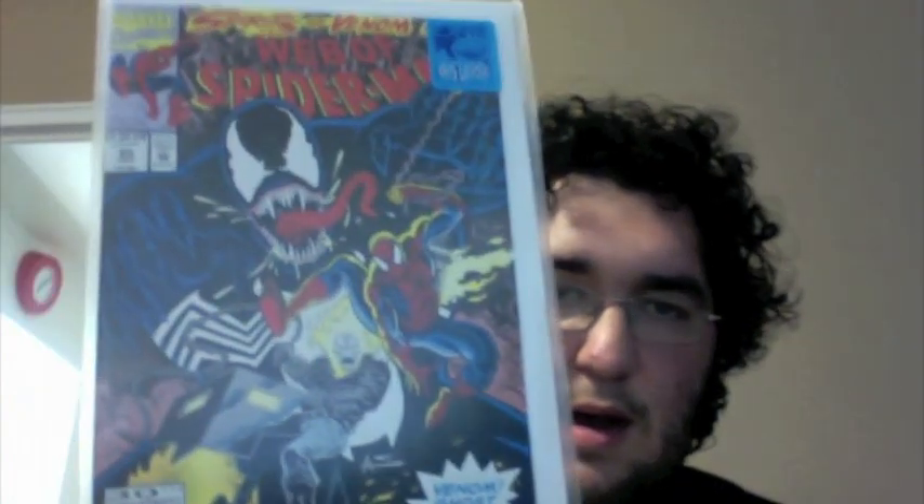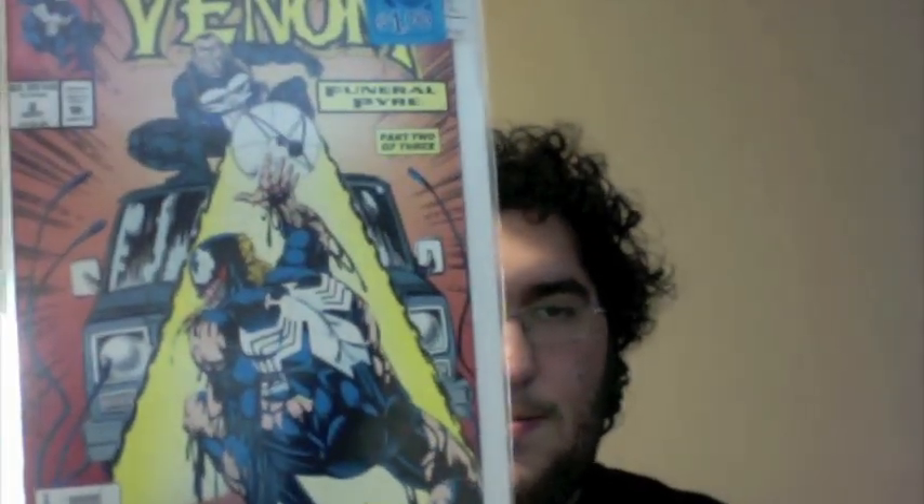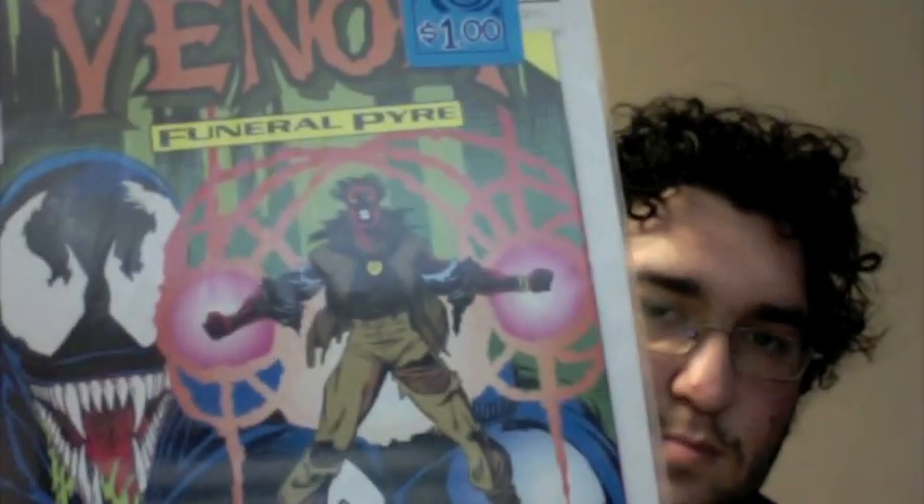I got some Venom Lethal Protectors — number 2 and Lethal Protector number 3. Web of Spider-Man number 95, Spirits of Venom Part 1 with Ghost Rider and Johnny Blaze — very good cover art, still got to read these. Also for a dollar I got Venom Funeral Pyre number 2, guest-starring the Punisher. Venom Funeral Pyre Part 3, Issue 3, only for a dollar as well. And Web of Spider-Man number 8, for a dollar as well. Love the cover of this one too.